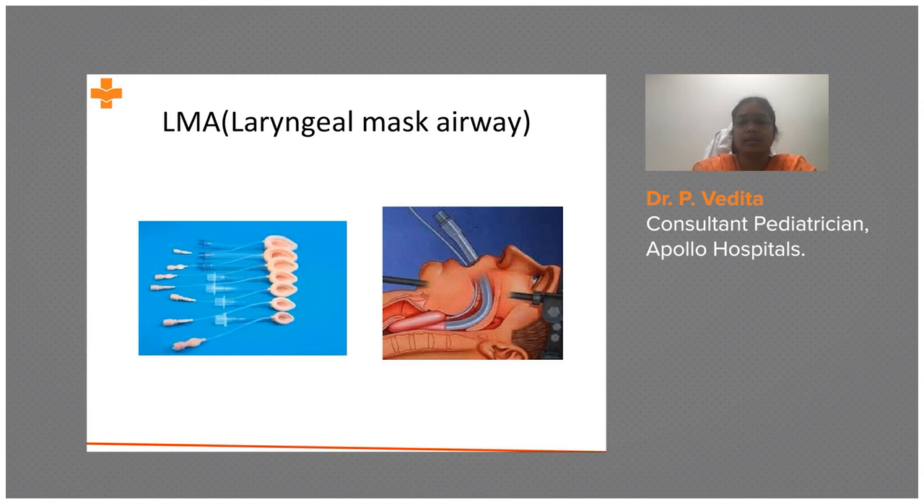Inflate with only 4 ml of air into the cuff to secure it properly once inserted. The back of the laryngeal mask should be placed against the hard palate and pushed down slowly. There will be a resistance and then a release — once you feel that release, secure the airway by inflating the air cuff rim.